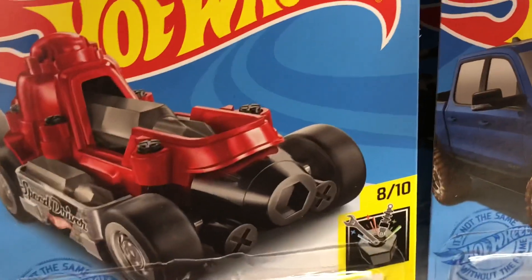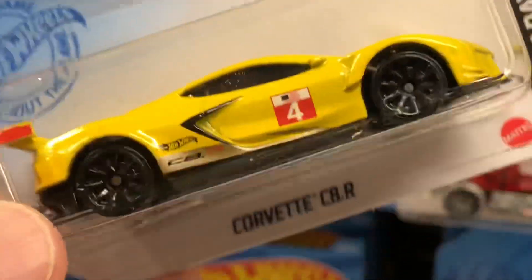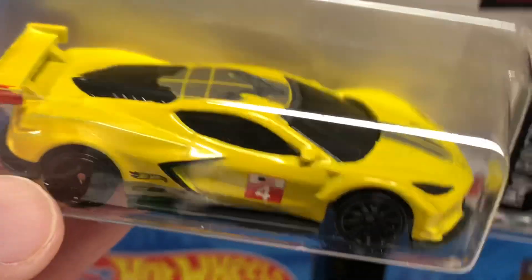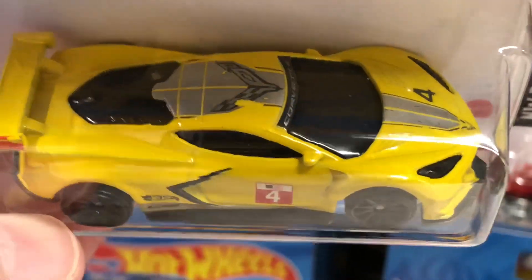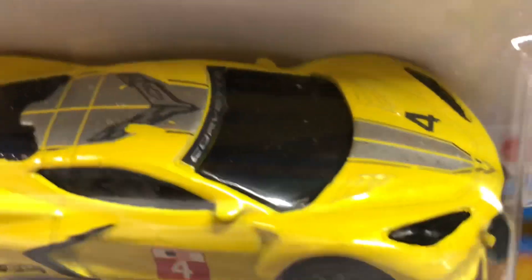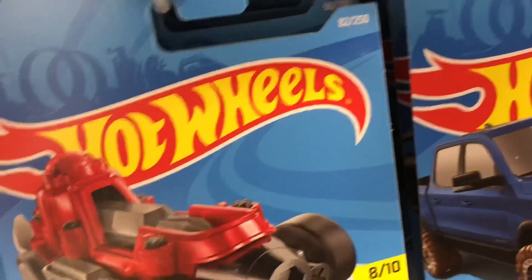They also have this nice yellow Corvette, the C8R, from the Hot Wheels Race Day Series, 6 of 10. The collector number is 105 of 250 on this one. Has tampos on the top, tampos on the side, number 4 on the door there. Looks really cool. A little red paint there on the sides of the tail — I guess it's a light. The Corvette C8. Pretty cool.